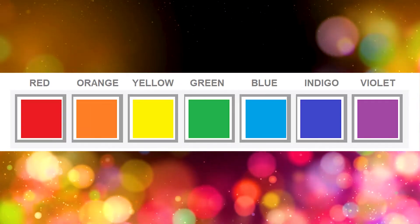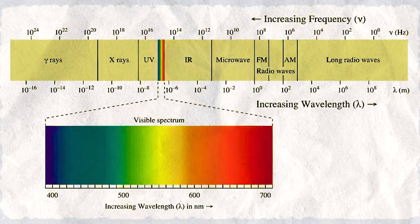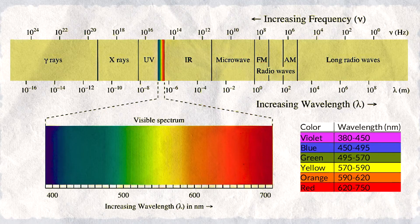The acronym ROYGBIV refers to the colors of the rainbow, from red to violet, representing the visible light spectrum, with violet having the shortest wavelength and red the longest.